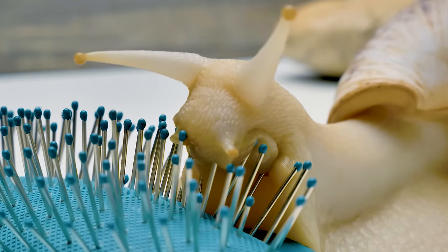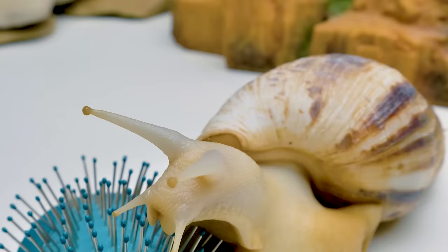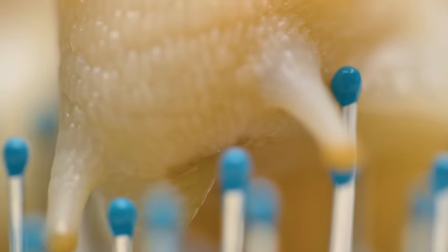Look how easy and graceful it moves! It's really amazing! But the bristles are really sharp! Yes, but snails produce a slime substance that helps them move and also protects their soft belly — that's called a foot.